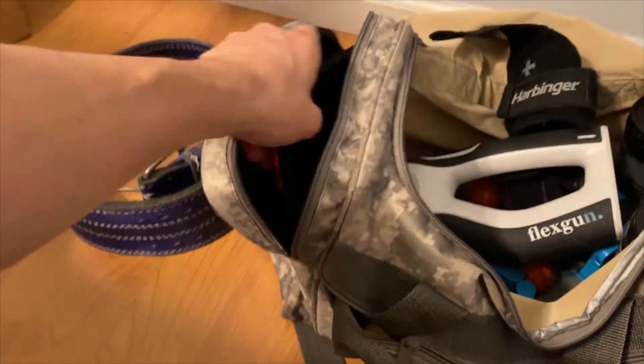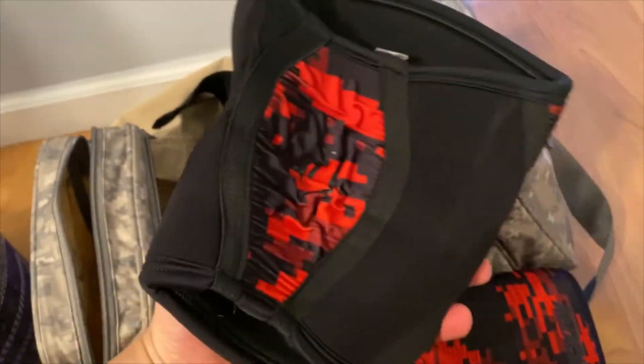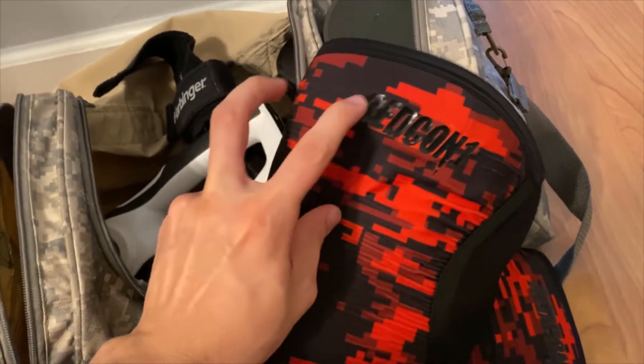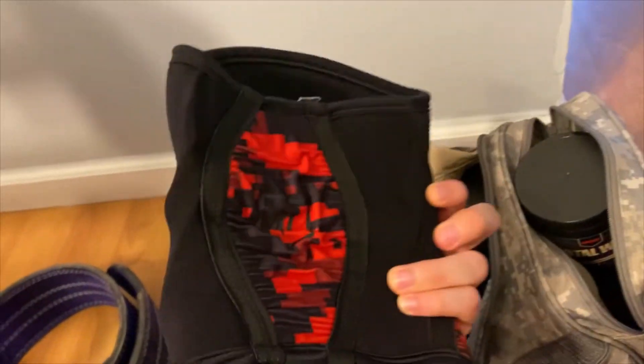I also have these things that basically just make the gym bag smell good after I put all my sweaty clothes in after a lift. In the side compartment I've got knee sleeves — these are only used for leg day, super supportive. I need a new pair though; these are from Redcon One. I love the material but they're a little too big from use.